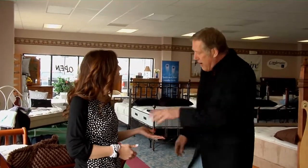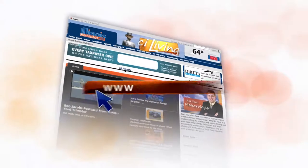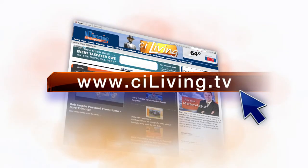Every layer of material that we have in our mattress comes from the Midwest — we don't get anything from overseas. Well, Don, thanks so much for having us out here. I might test out a few more beds before we leave. For any more information about Lebeda Mattress Factory, definitely head to CILiving.tv after today's show. We'll see you next time.